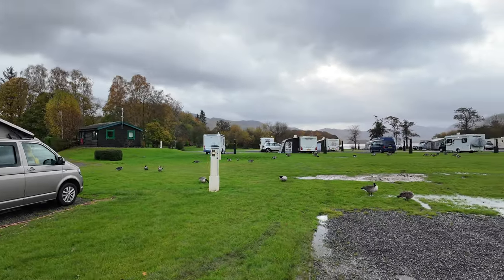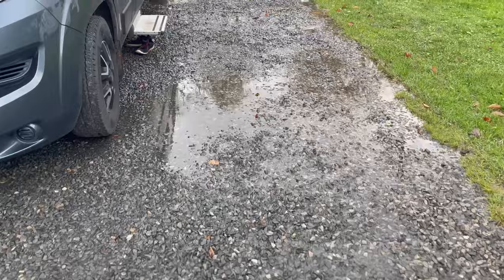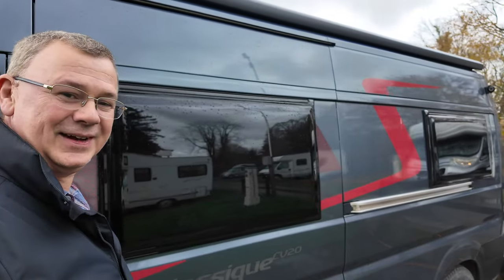Absolutely stunning views here — you can't knock the location whatsoever. It's perfect because you can just park up and get on with your holiday without worrying about moving around. There are bus services from Keswick to all the major areas of the Lake District and onward connections from there. Back to the van now, dodging the puddles, and in we go. And that's Keswick!